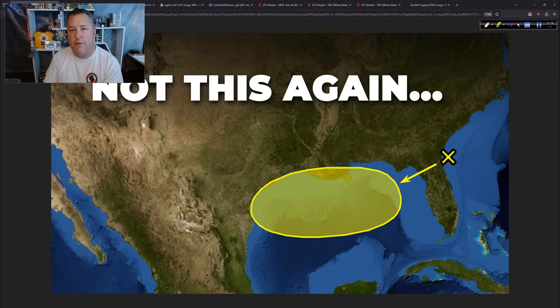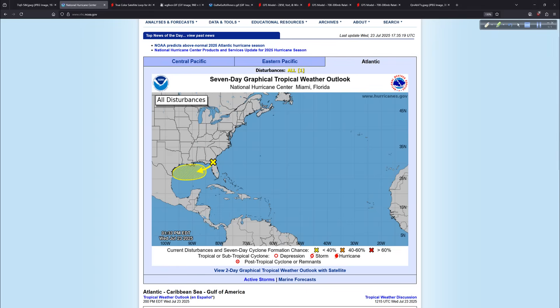Good afternoon, I'm Mark Suddath, Hurricane Track, Wednesday the 23rd of July 2025. Appreciate you tuning in to today's video. The main topic — not this again — yes, we're going to have to deal with yet another system moving across the northern Gulf Coast with a small potential of development over the next few days. We'll also look at the deep tropics and then at the end of today's update, an announcement about a live event on August 20th. Let's get started.